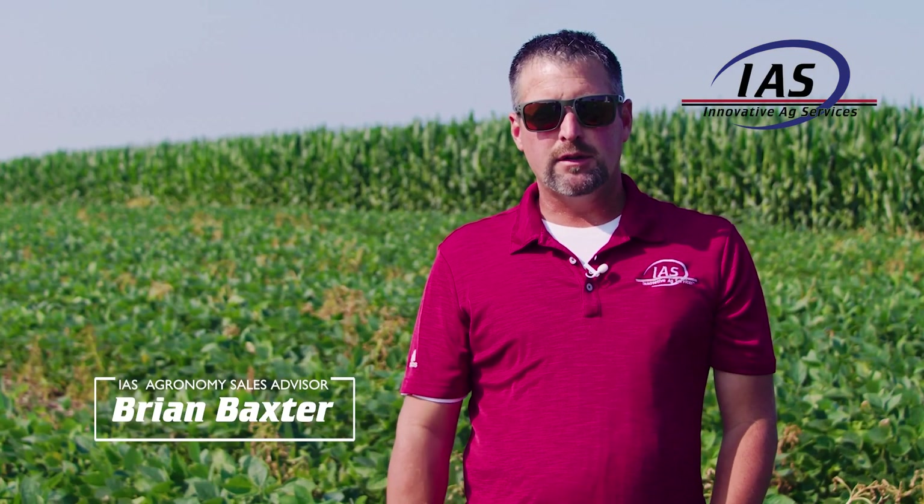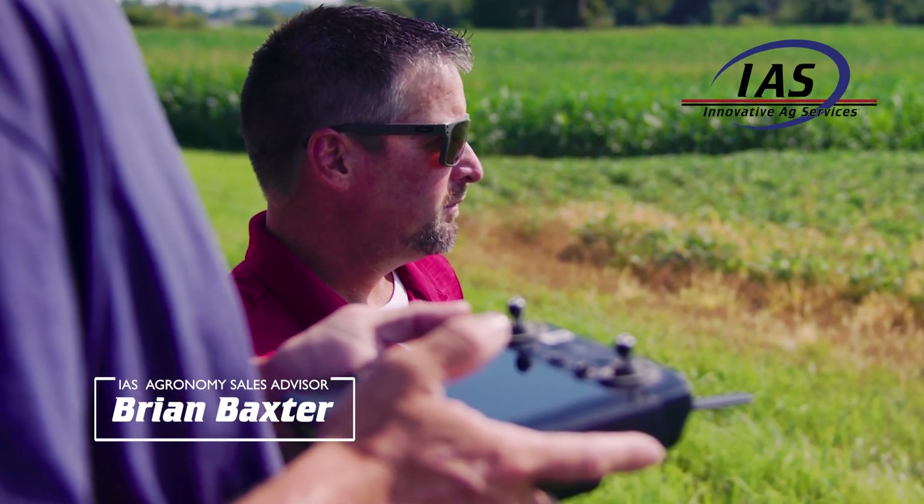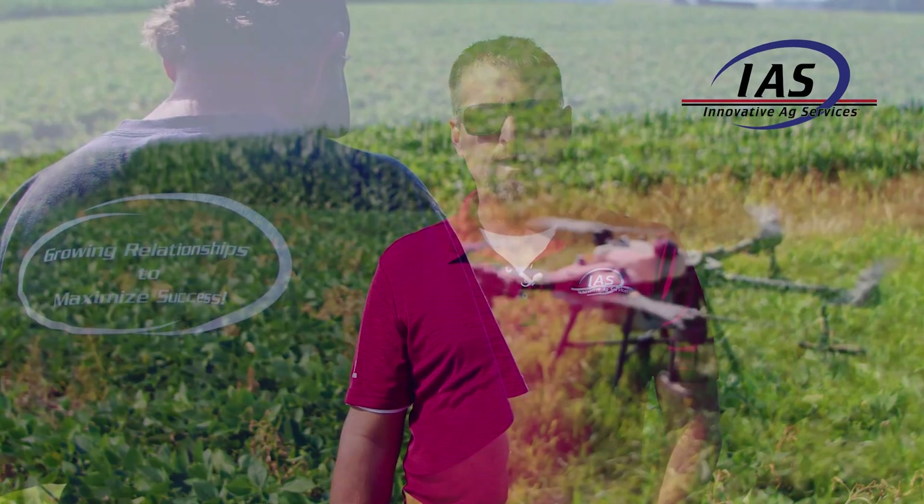Hi, I'm Brian Baxter with Innovative Ag. I've been in this role about two years in agronomy sales. I really enjoy working with customers and helping them set up plans to create the best yield and environment they can have.